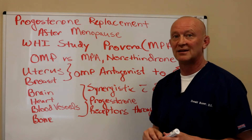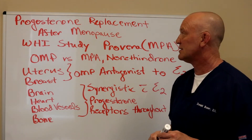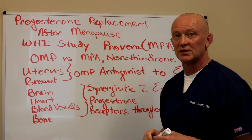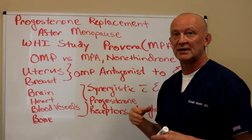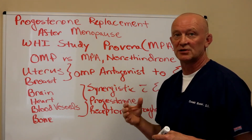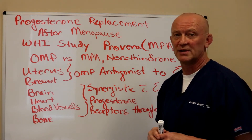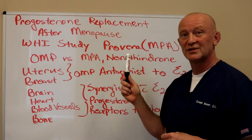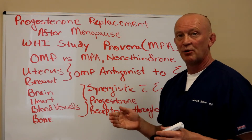That's how they came up with Provera, or medroxyprogesterone acetate (MPA), which was used initially to antagonize the effect of estrogen. When the Women's Health Initiative came out, that's when the big issues arose, because in that study Provera definitely showed an increased risk of breast cancer, and it also increased clotting, cardiovascular disease, and stroke.